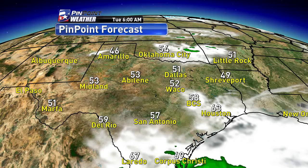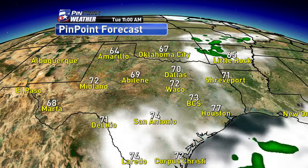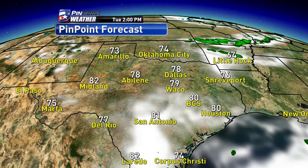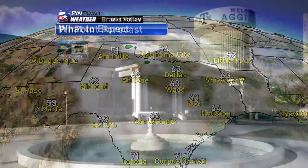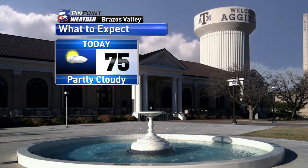Waking up tomorrow morning under partly to mostly cloudy skies, I think we'll all wake up again in the 50s. However, by the afternoon, winds gradually shift out of the east-southeast, and that will gradually help to reintroduce some of that warm and humid air out of the Gulf of Mexico. That will combine with the sunshine and help highs climb near 80 degrees for your Tuesday forecast.